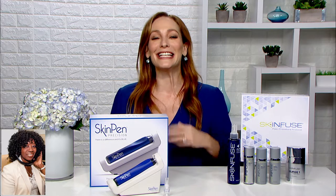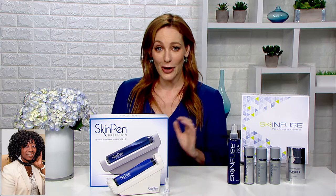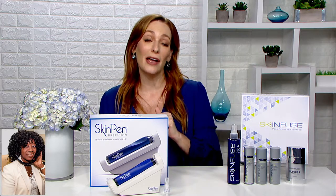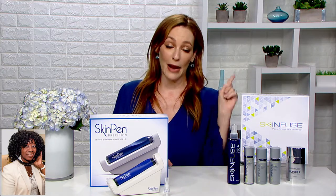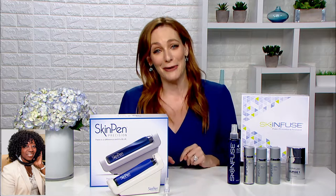I love how my skin looks and feels, and I know that I'm not alone because they did a clinical trial, and 90% of subjects loved their treatment so much they would recommend SkinPen to family and friends — and I already have.